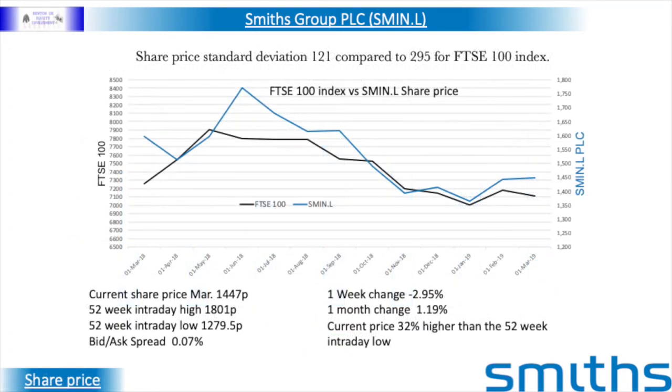The share price standard deviation for the previous 12 months was £1.21 compared to £2.95 for the FTSE 100 index. The current share price is 32% above the 52-week intraday low.